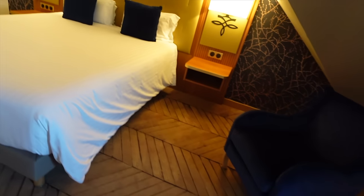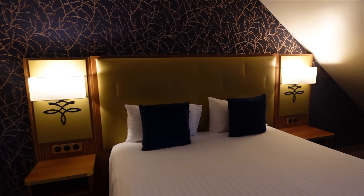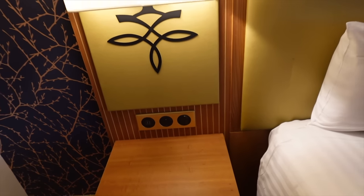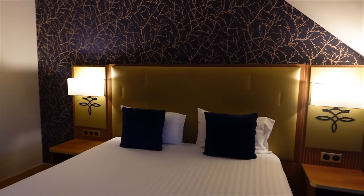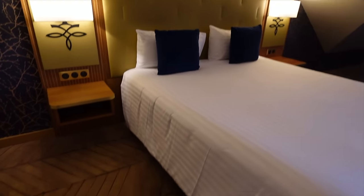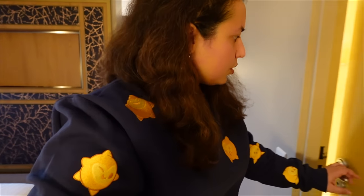Here's the second bed — a nice double bed, identical to the first one I showed you. It also has USB plugs, European sockets, and light switches on both sides. You're sorted in terms of charging your things, which is a big deal especially when you have so many electronics when traveling. There's also a little chair right next to the bed if you want a nice place to sit.